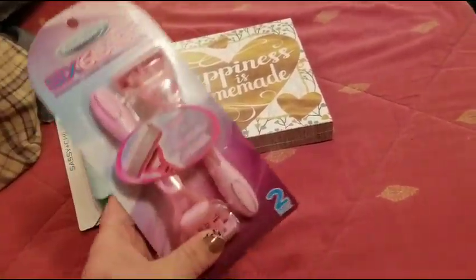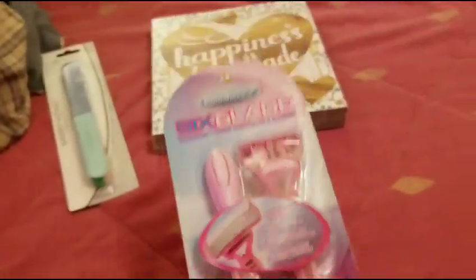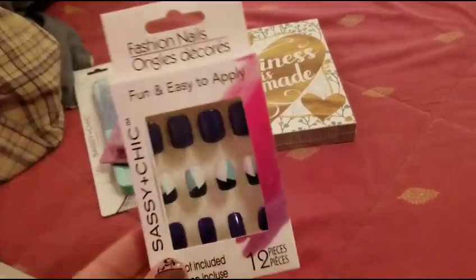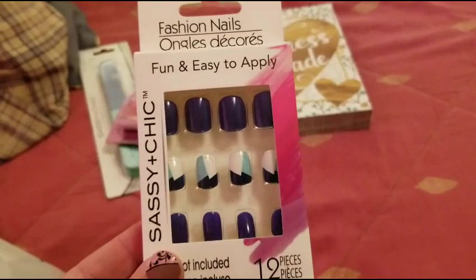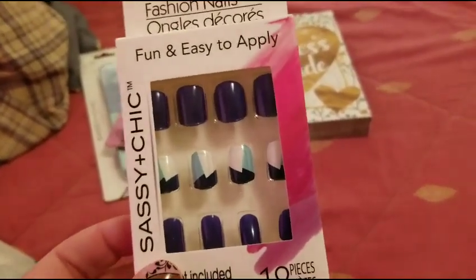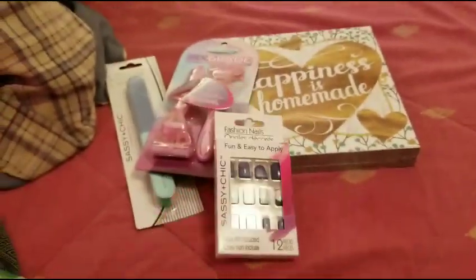I got razors for the kids because at twelve and a half, she's got to be shaving those two hairs on her legs. And I got these nails — our store has pretty crappy nail selection, but I got these because I absolutely love the navy blue. It's so pretty, and I love the accent nails. Can't wait to wear those.